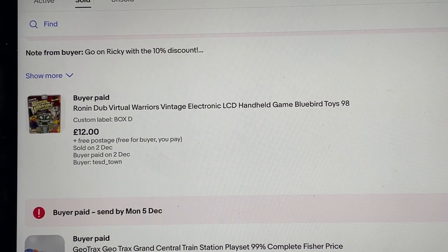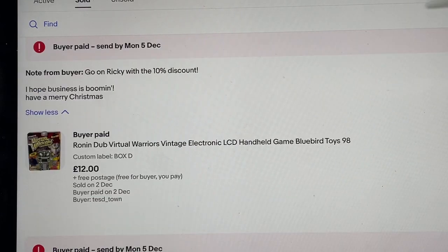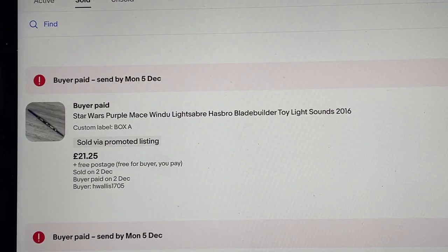Ronin Dub Virtual Warriors — I've had this for a very long time, thought it would go quicker. It's a Bluebird Toys from '98, still sealed in the packet. Never heard of it, but because of who made it, what it was, and the year, I bought it. Paid six quid — it sold on a 10% discount. There was a note saying 'Go on Ricky with the 10% discount, hope business is booming, have a Merry Christmas.' Big shout out to her — she obviously follows my channel. I don't know who you are when it comes to Instagram or Facebook names, but please make yourself known.